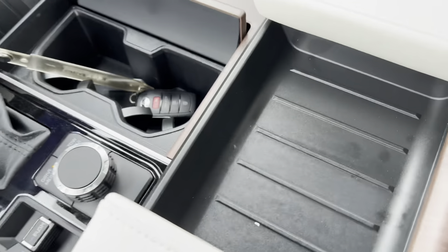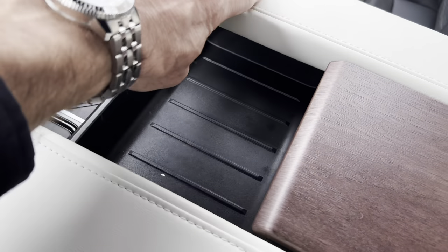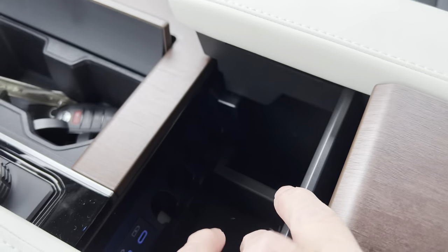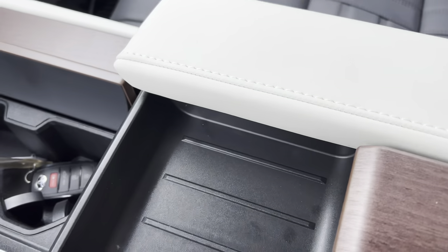Drive modes: tow haul — we'll go through those when we hit the dash. Then we come up to this ginormous center armrest with enough room for you and your front passenger to rest your arms. Slide it back: USB-A, USB-C, and three coin slots for change — perfect for tolls. Open it up and there's a little spot for papers and stuff.